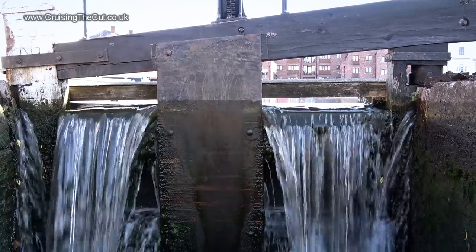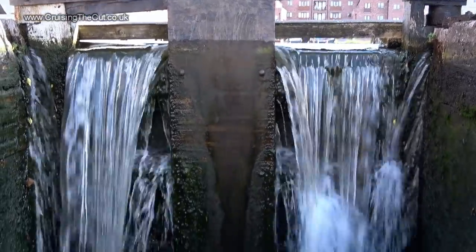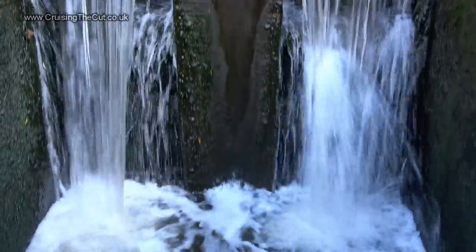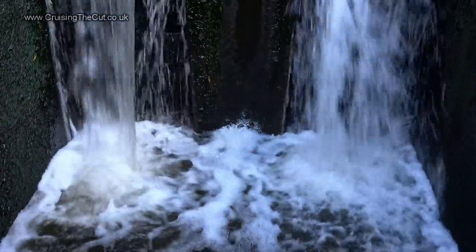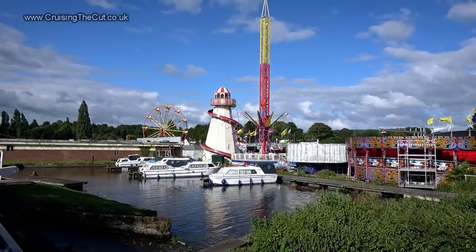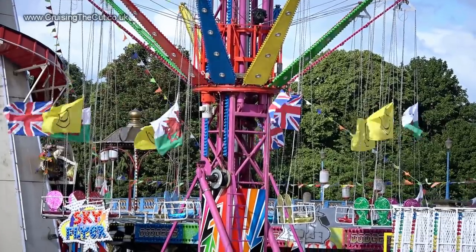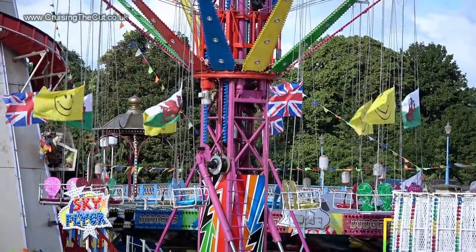The basin was absolutely full of water, as you can see, with it spilling over the top into the chamber making emptying the lock quite awkward. On the edge of the river there's a funfair of some sort - peek closely at those flags and it gives you an idea of how breezy it was.